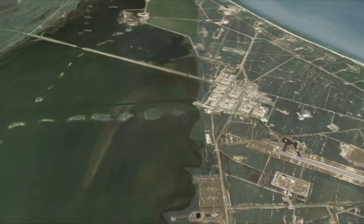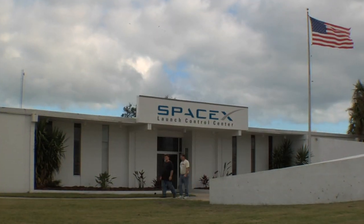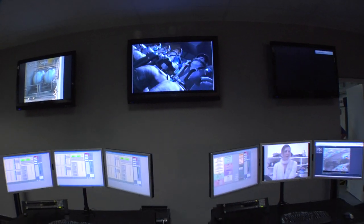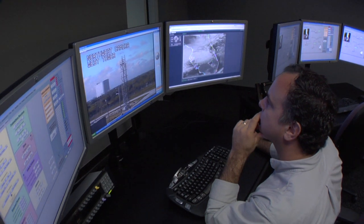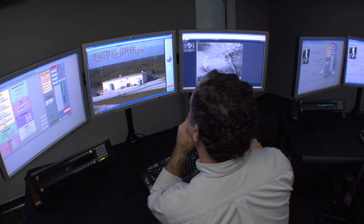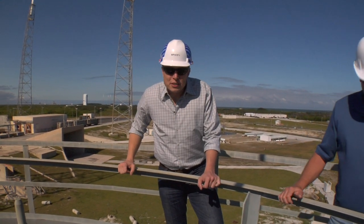And then we have our control room, which is 12 miles away, which is actually just outside the gates at Cape Canaveral. That makes it easier for visitors or customers to be there, look at their payload, and be in the control room with us without having to go through all the security of coming onto Cape Canaveral. We first broke ground on our launch site about a year ago.